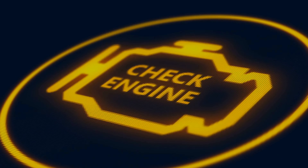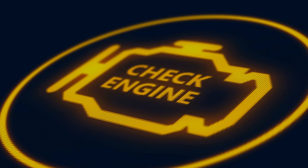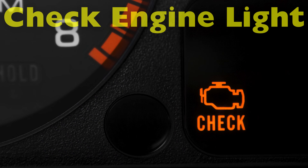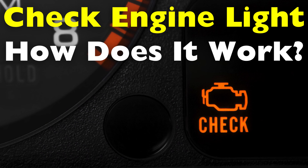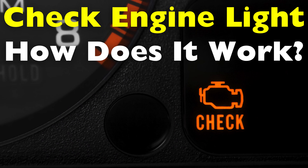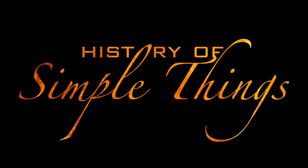The car still runs. Nothing feels different. But that light changes everything. It's a signal — one you can't ignore. But have you ever wondered how it works? What is it really trying to tell you? Behind that single glow lies a system far more complex, intelligent, and vital than most drivers ever realize. Right here on History of Simple Things.